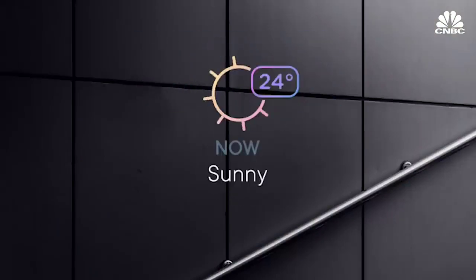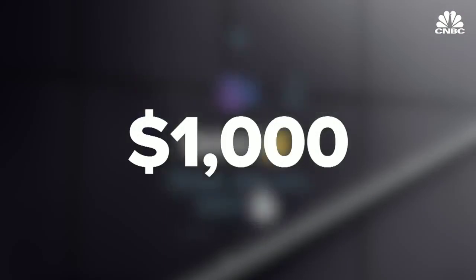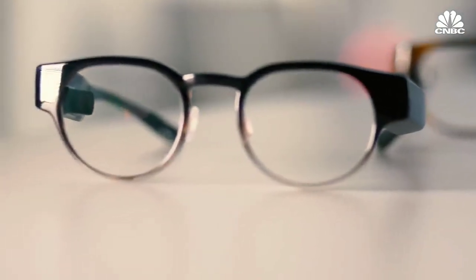It's going to be sunny and 72. Focals cost $1,000 and the first units will ship this year. But right now, the only way to purchase a pair is to visit one of North's soon-opening stores in Brooklyn or Toronto, because custom measurements are needed.